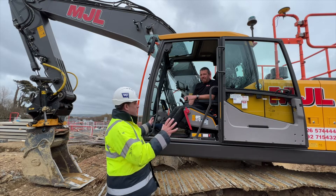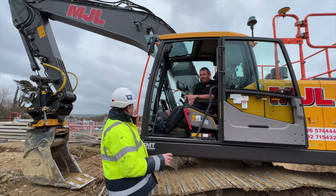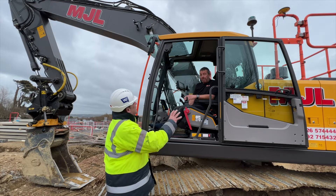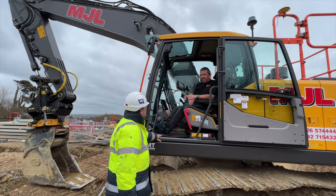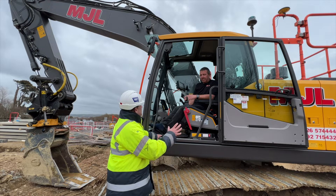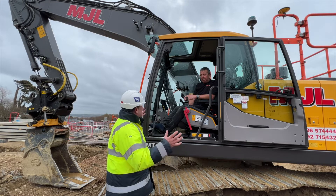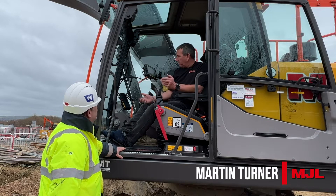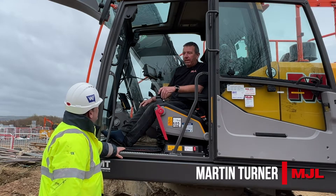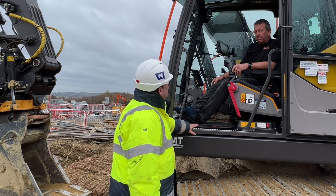Martin, you've had a brand new setup — this EC220EL Volvo, an Engcon tilt rotator with a load of attachments, all controlled in the cab by the MC1 system from Leica Geosystems — been digging since October, 600-odd hours on the machine. How have you found it all? It's a big change for you, isn't it? Absolutely amazing — this is one lovely bit of kit.